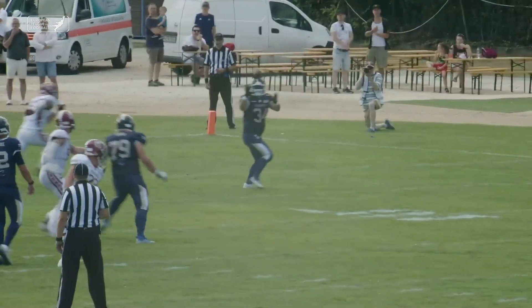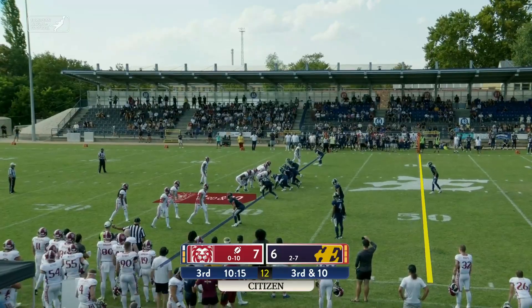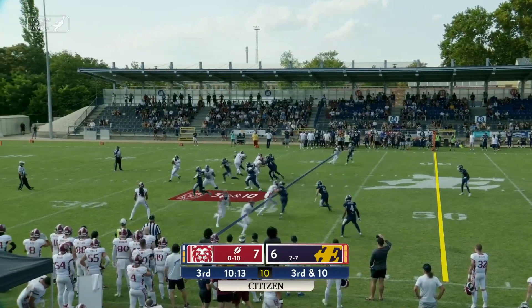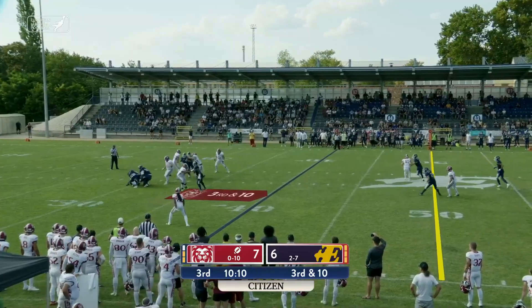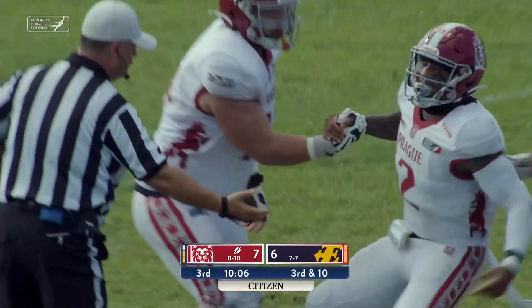Mangold took the snap, and a simple out route right there by Toth. Perkins in the shotgun formation, he'll take the snap, trickles off of his right hand. He's trying to step out of a sack and he won't, as he's brought down at the 30-yard line.